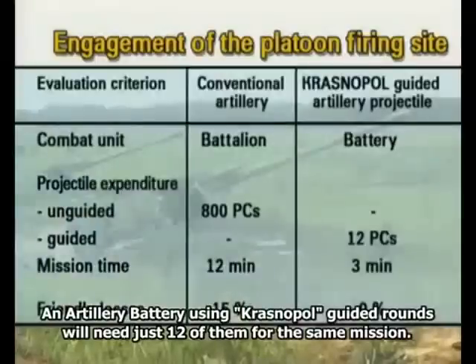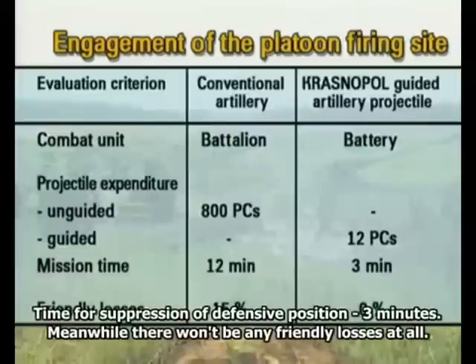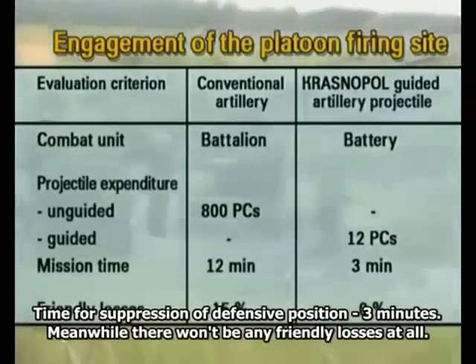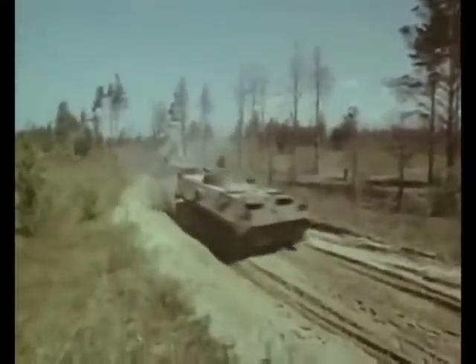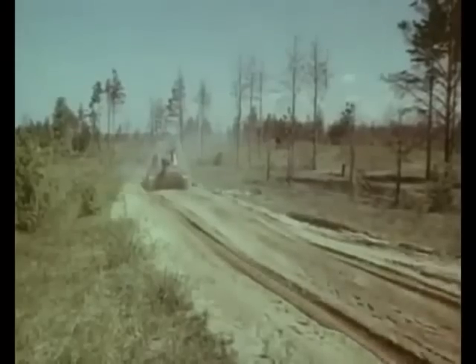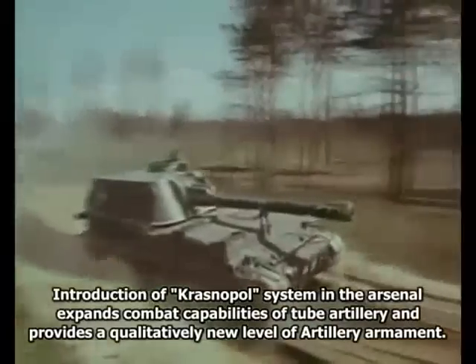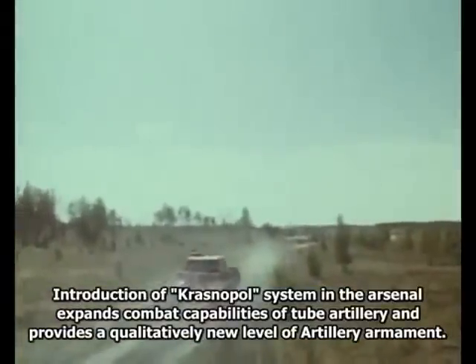Для поражения взводного опорного пункта батареей с управляемыми снарядами «Краснополь» понадобится всего 12 управляемых снарядов, время подавления составит 3 минуты, при этом собственные потери отсутствуют. Внедрение комплекса «Краснополь» в войска расширяет боевые возможности ствольной артиллерии и обеспечивает качественно новый уровень артиллерийского вооружения.